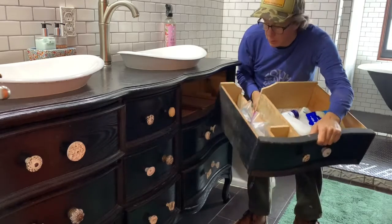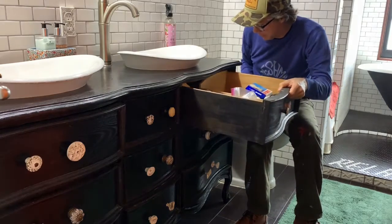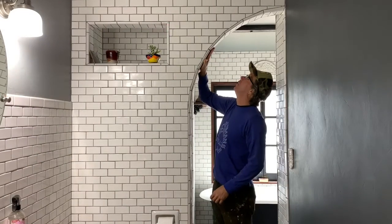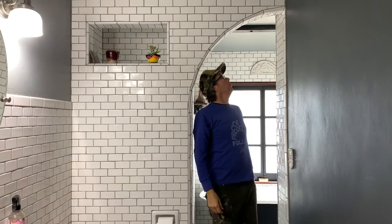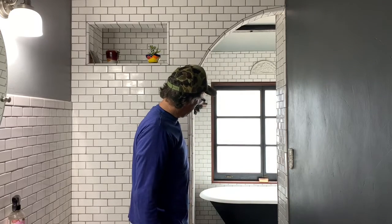So this is my drawer — you can look at my drawer anytime. You can borrow some dental floss or something, feel free. I really love this arch. Anything in construction when you're doing curves is a lot harder, but man, it sure is worth it. I love the way it just frames in the clawfoot bathtub.